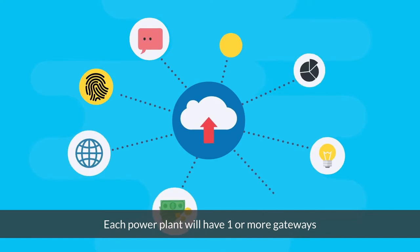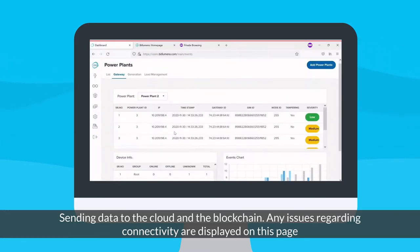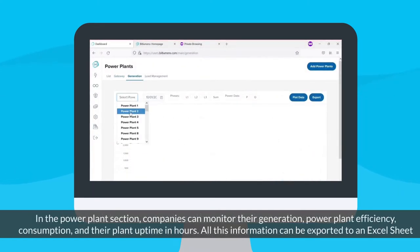Each power plant will have one or more gateways sending data to the cloud and the blockchain. Any issues regarding connectivity are displayed on this page.